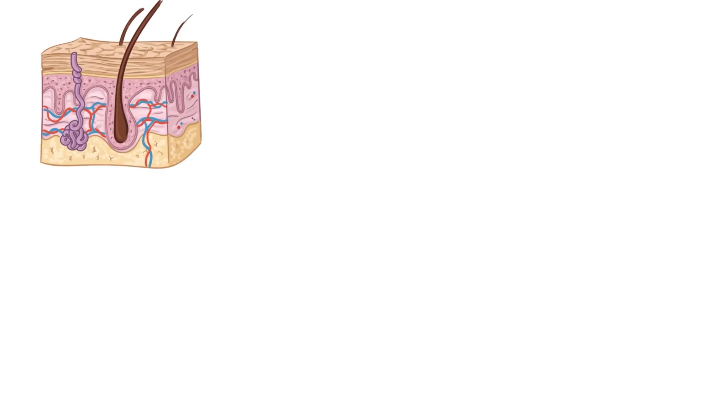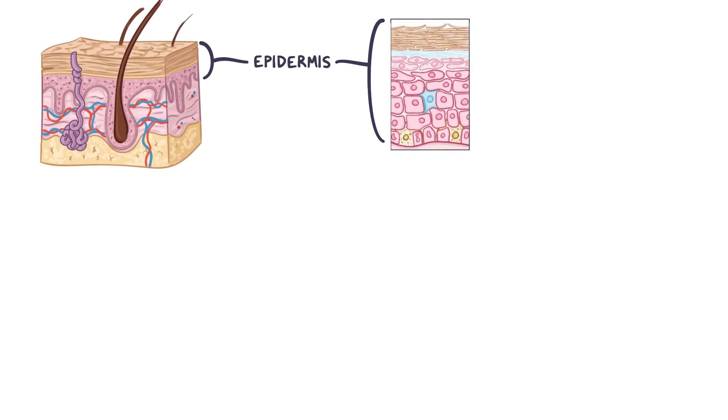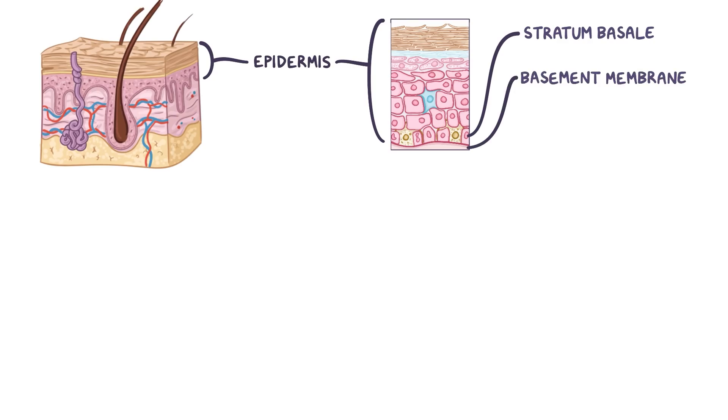The skin plays an important role in protecting underlying muscles, bones, ligaments, and internal organs by forming a barrier to infectious pathogens and preventing water loss from the body. The outermost layer of the skin is the epidermis, which is made of several layers of cells. The deepest layer is called the stratum basale, or the base layer. The cells here are anchored to a basement membrane, a thin layer of dedicated tissue containing proteins like collagen and laminins, which attach the epidermis to the underlying skin layer called the dermis.